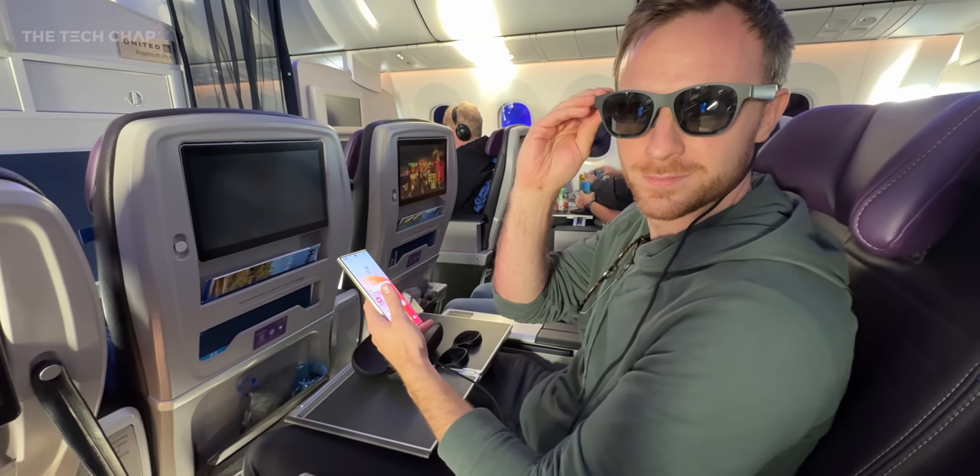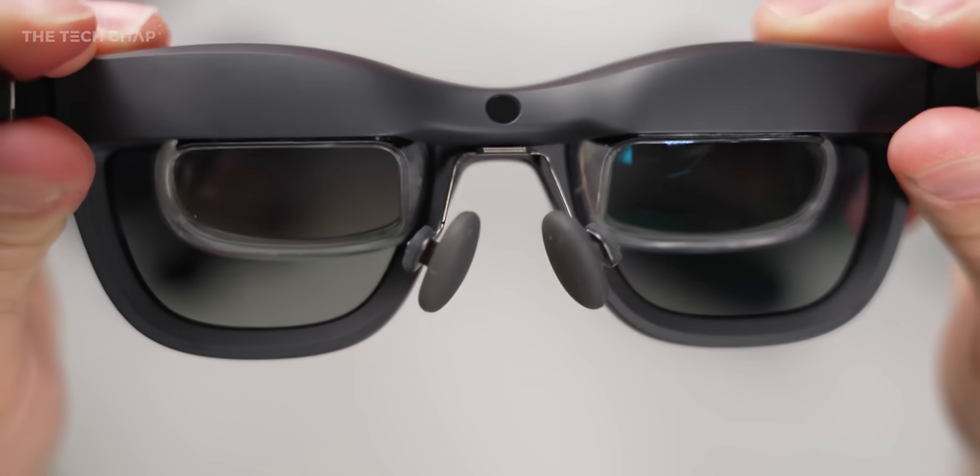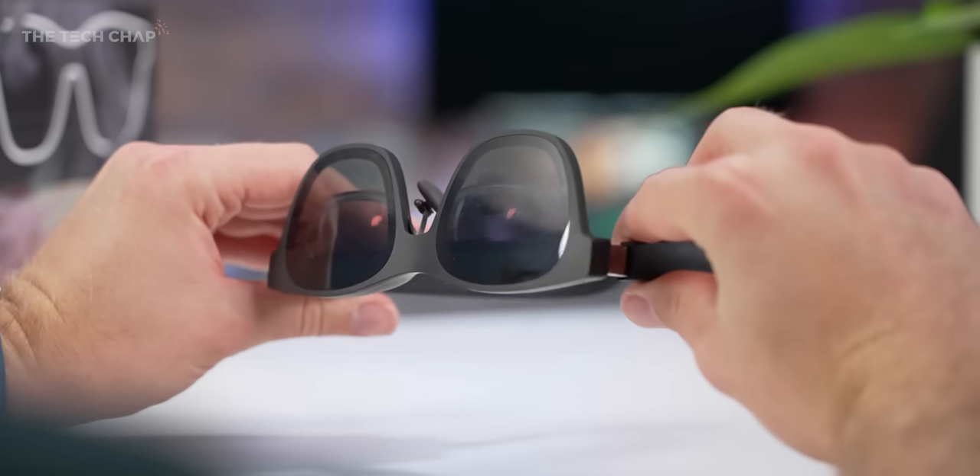I review so much tech and usually it's like, oh, it's 20% faster, it's a little bit better — these sort of incremental upgrades. This is a properly game-changing technology. It works by sending a specific electrical charge onto the lenses, which means it can instantly block out different amounts of light.